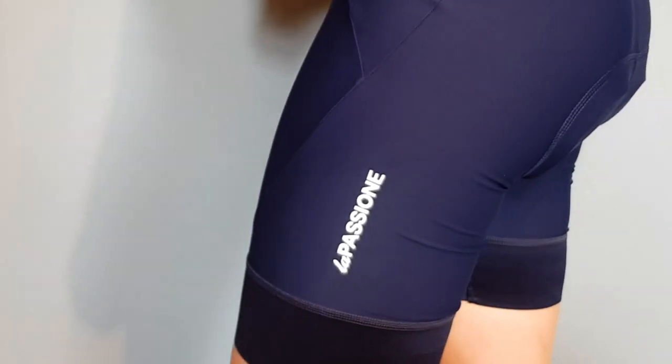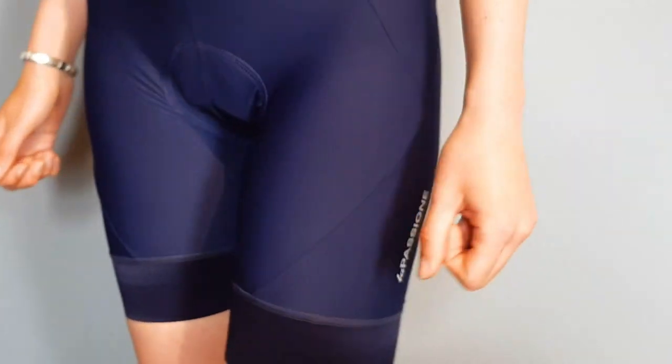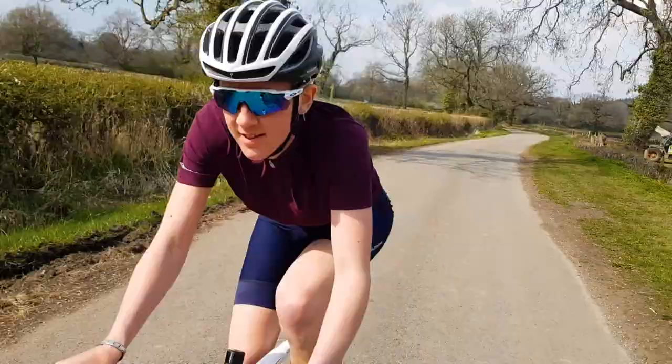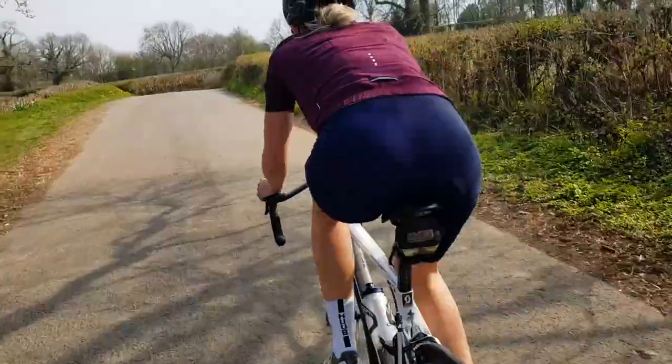I'm normally a size 8 on top and bottom. Once I tried on the clothing, I realized I would have fitted a size 8 top to get the desired race fit that I do like.